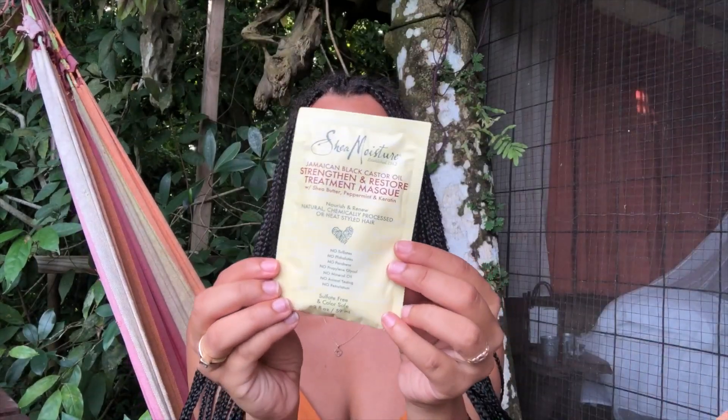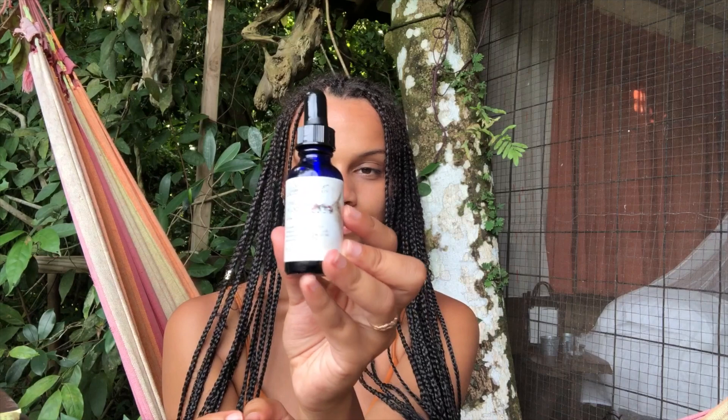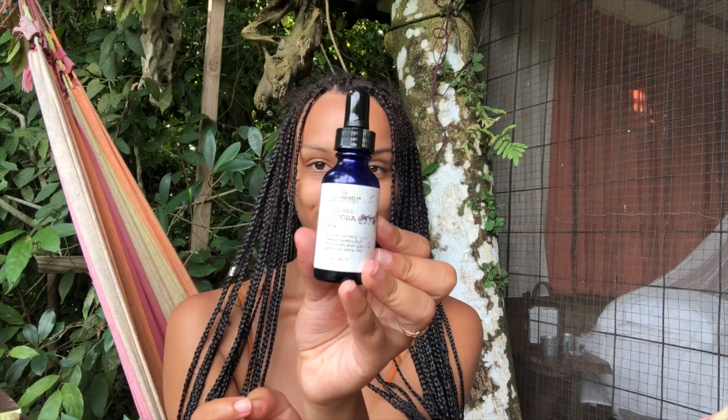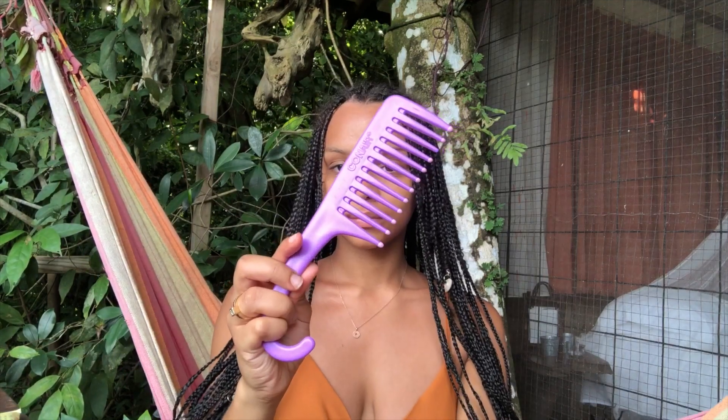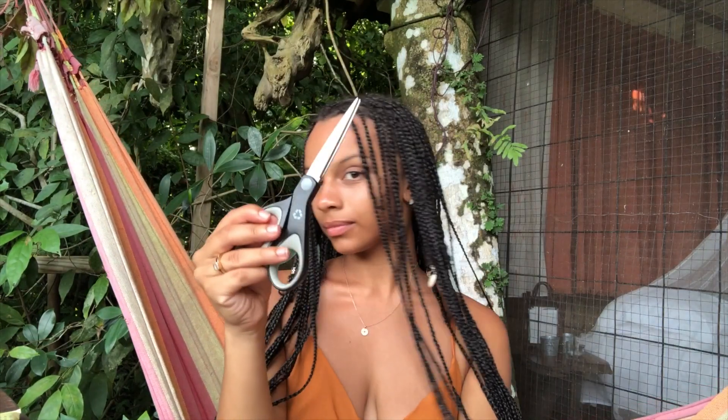For supplies, all I'm using is my favorite hair mask — the Shea Moisture Castor Oil — a mini spray bottle of water, jojoba oil for my scalp to nourish and condition it, a wide tooth comb to easily and gently detangle my hair, my fingers which are the best detangler, and of course a pair of scissors to cut the braid off so that we can start unbraiding.